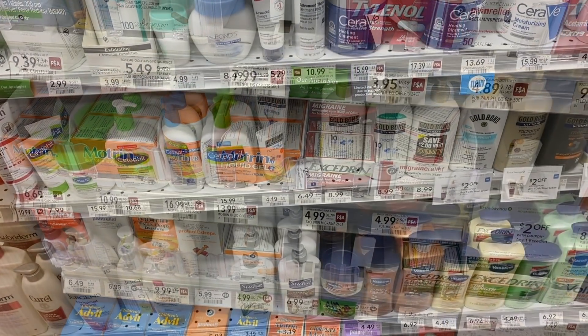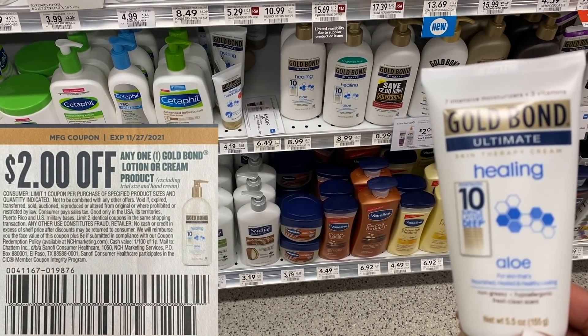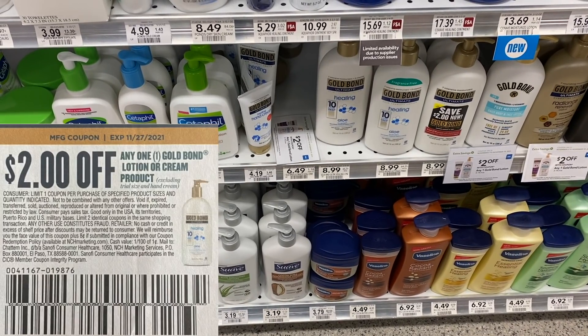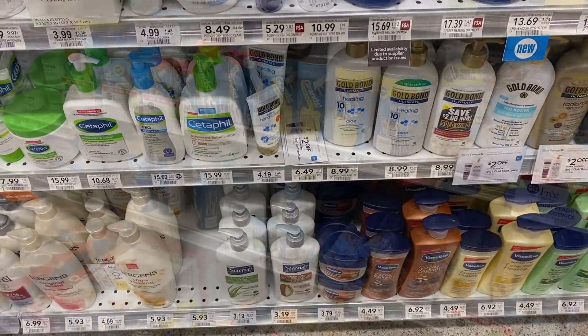I'm going to grab one of these Gold Bond lotions because I absolutely love Gold Bond. This little tube is $6.49, but we have triple savings: a $2 Publix coupon, a $2 manufacturer coupon, and Ibotta giving back $1.50. We're saving $5.50, bringing the cost down to $0.99.